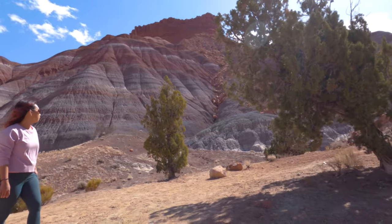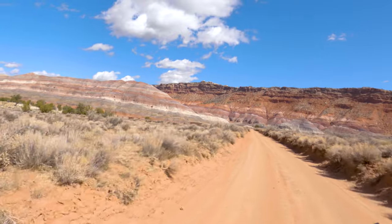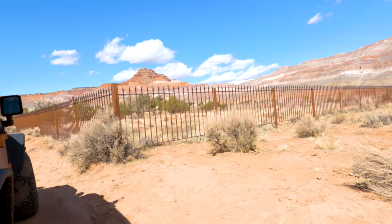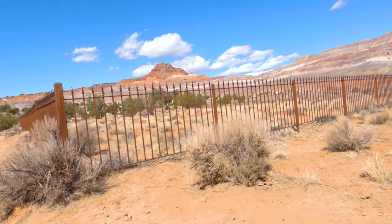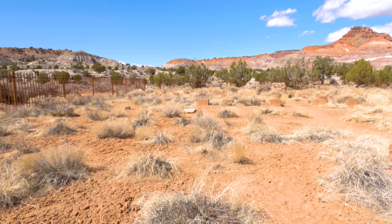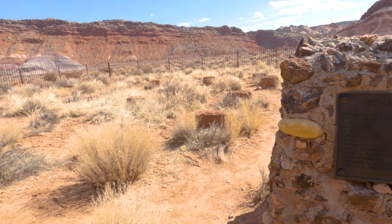Luckily things are a lot easier now and you can enjoy yourself and the view at the picnic tables. Sadly, pretty much all of Pariah was washed away by constant flooding and now all that remains is the town cemetery. The headstones here have all been worn down by both time and the elements, but a plaque has since been installed as a tribute to the Pariah residents.